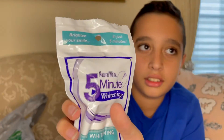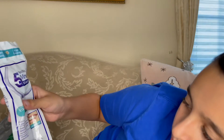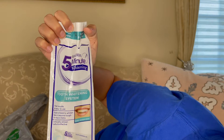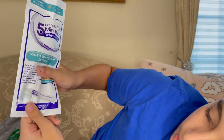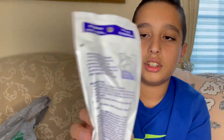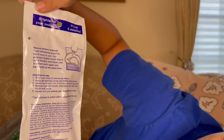Next we have Natural White five-minute whitening. It says 'tooth whitening system, fast results and easy to use, guaranteed to whiten teeth beyond tough stains, clinically proven and effective, visibly whitened teeth' — and there's a before and after. It comes with toothpaste or tooth whitening gel. On the back it gives you instructions on how to use it.